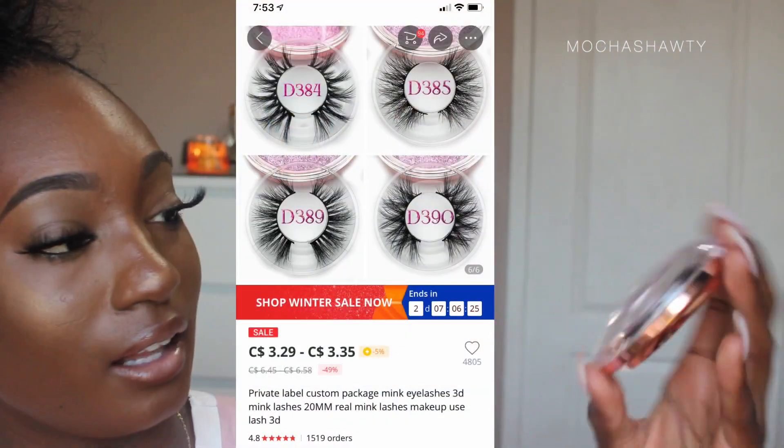Another thing I've been finding a lot on AliExpress — and I know this is a booming business for a lot of people right now — is eyelashes. They come in a little case and I have maybe 10 of these around my house. I've been loving these eyelashes; I have them on right now. I believe I have on style 384 — they're named by numbers on AliExpress. You've seen this design all over Instagram, but now you know where they're getting it from.